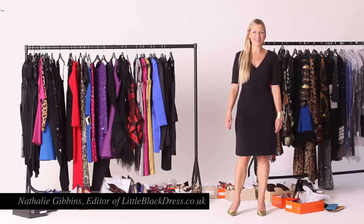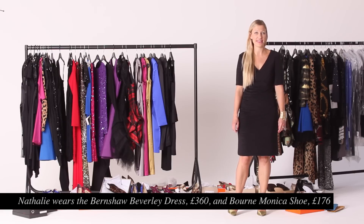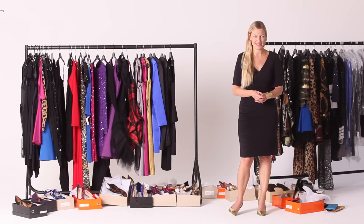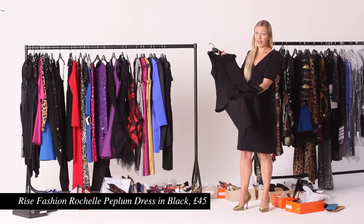Hello, I'm Natalie and I'm the editor of littleblackdress.co.uk. We're home to the largest and finest collection of little black dresses and party dresses in the world, and I'm here today to talk you through my favorite styles for the Christmas party season coming up this year.